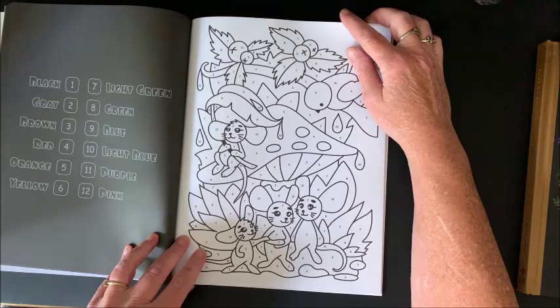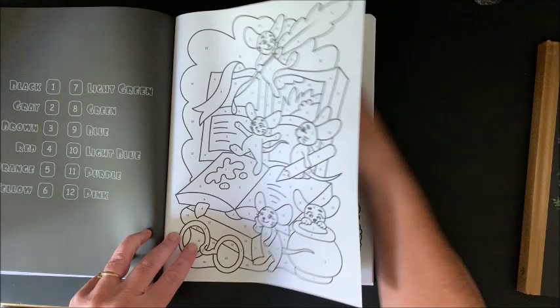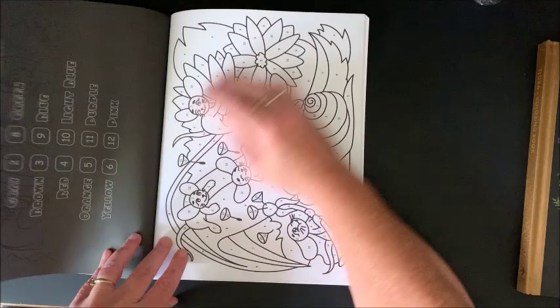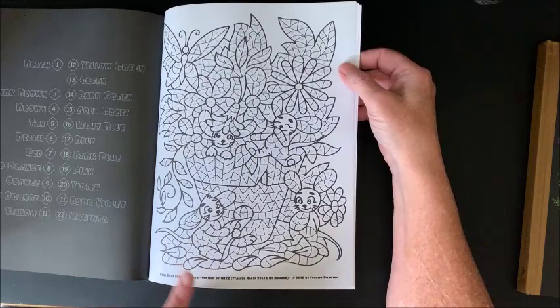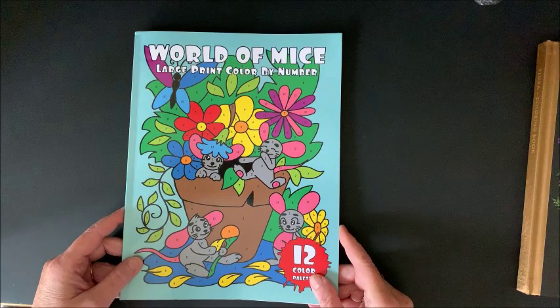So I take that back — this one only has 12 colors. This would be a book that you and your children could enjoy together because it's a very easy type of color by number book. Or you could color out of the non-color-by-number version and let them do the color by number, or vice versa — maybe you want them to pick their colors and you each color the same picture. In the back there is also a sample of the stained glass color by number World of Mice book, which I believe is coming out shortly.